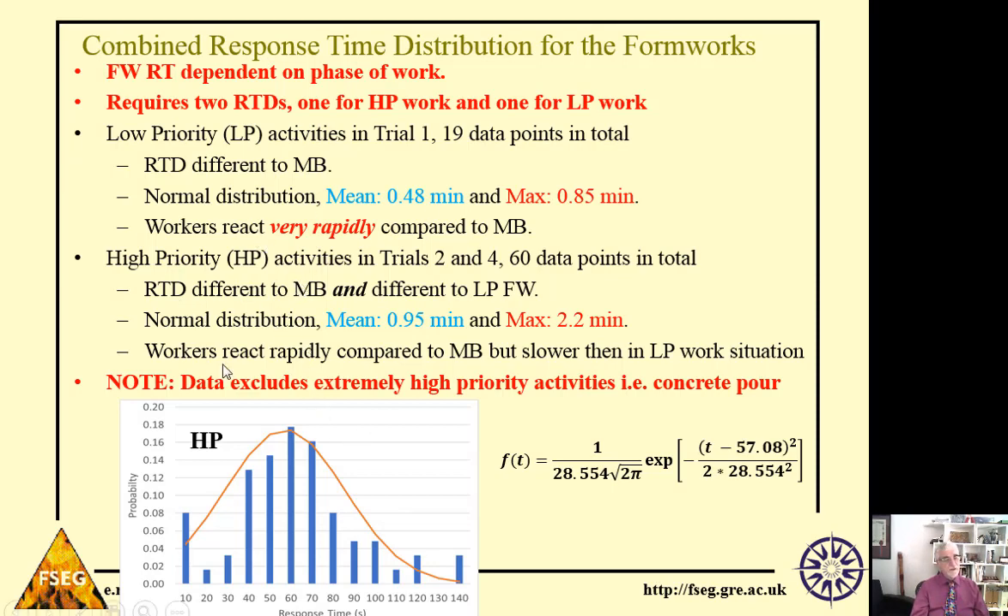Focusing on the high priority activities, the response time distribution follows a normal distribution — as opposed to the log-normal seen in the main building — and response times are significantly faster. The mean is about one minute and the maximum is about 2.2 minutes. So workers in the formworks react more rapidly to the alarm than workers in the main part of the building. During high priority activities, workers in the formworks react slower than during low priority activities.